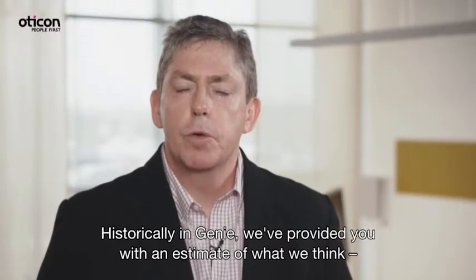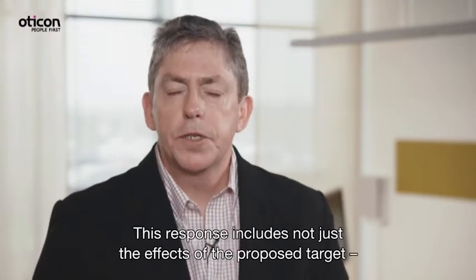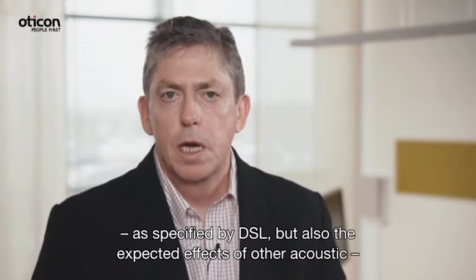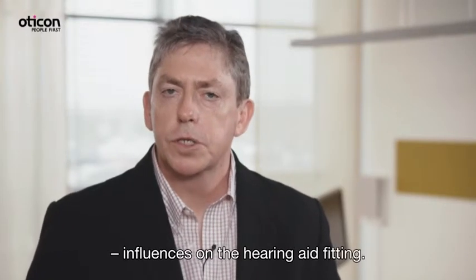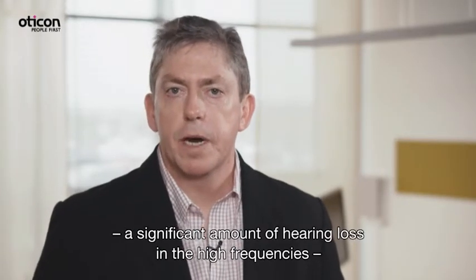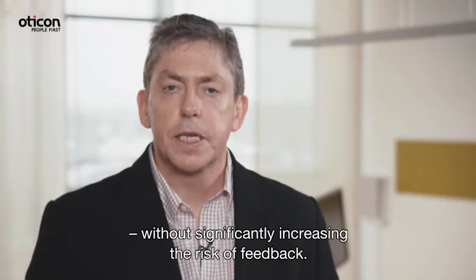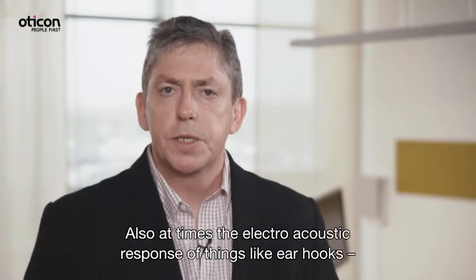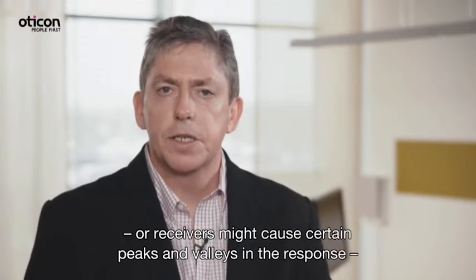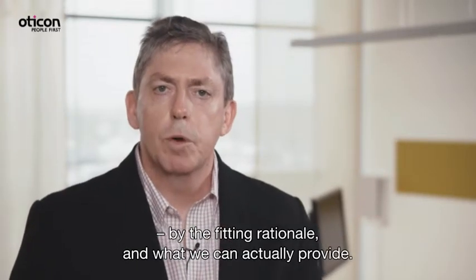Historically in GENI, we've provided an estimate of what we think the hearing aid should be providing on the child's ear. This response includes not just the effects of the proposed target as specified by DSL, but also the expected effects of other acoustic influences on the fitting. For example, if the hearing aid is fit to an open vent, or if there's significant hearing loss in the high frequencies and we simply cannot provide the gain called for by the fitting rationale without significantly increasing the risk of feedback. Also, the electroacoustic response of ear hooks or receivers might cause certain peaks and valleys in the response, leading to slight mismatches between what is proposed by the fitting rationale and what we can actually provide.